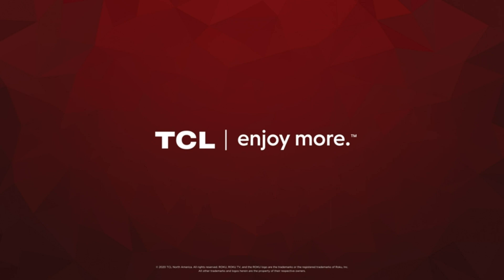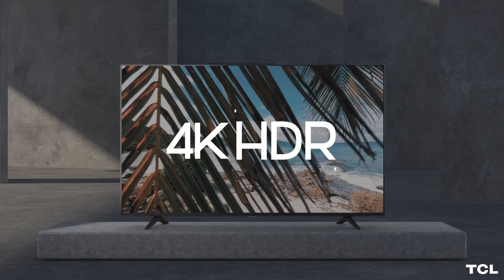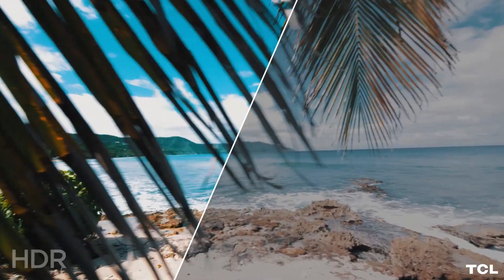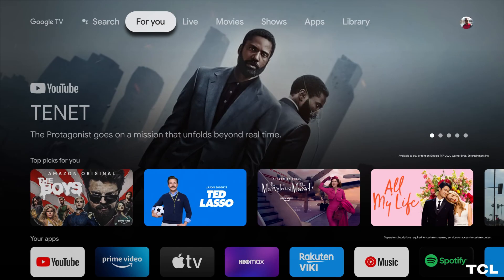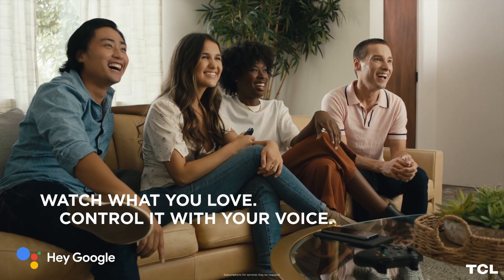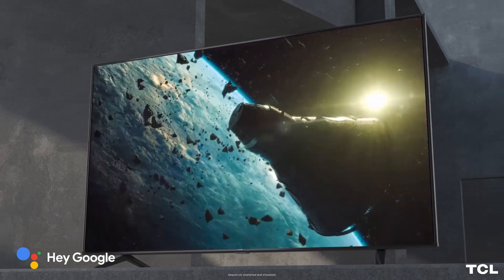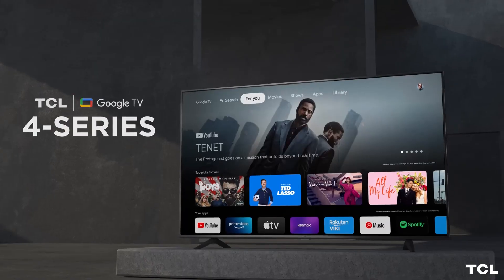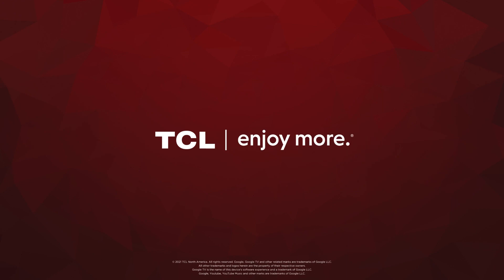Now the cool part: Google Assistant is built right in. Search for movies, control your smart devices, get entertainment recommendations — it's like having a helpful buddy right on your TV. And with thousands of streaming apps at your fingertips, you'll never run out of things to watch. Chromecast built-in? Oh yeah. Easily throw your favorite content from your Android or iOS device to your TCL Android TV. With a clear motion index of 120 CMI, your viewing experience stays smooth.